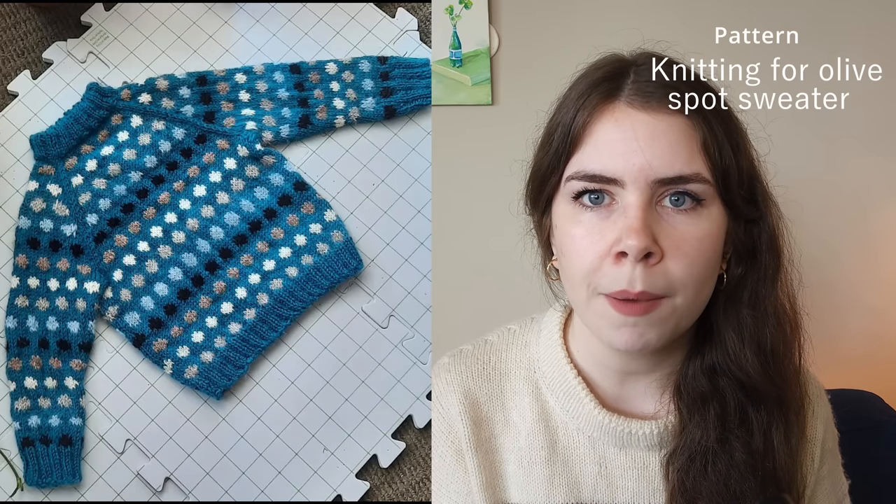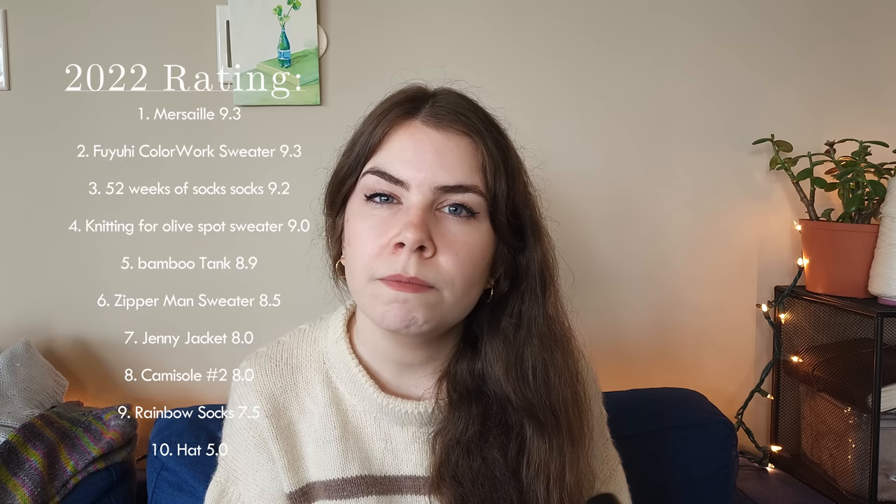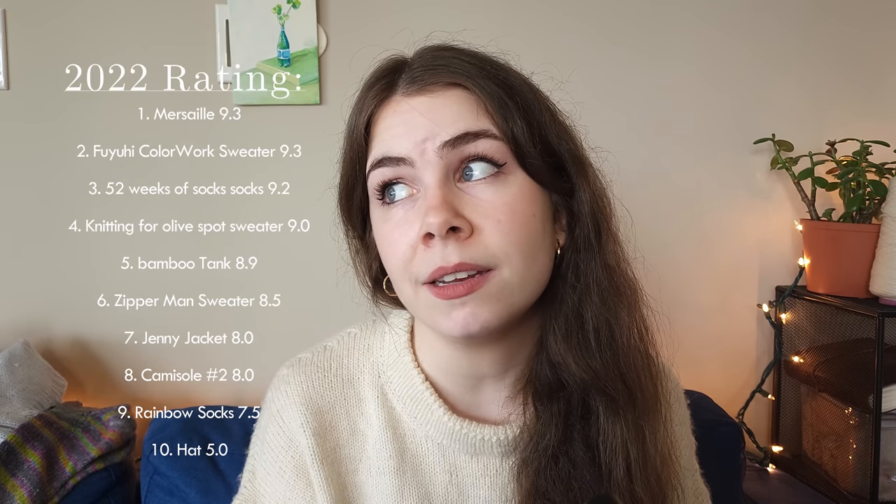The next sweater was a gift for my cousin's baby: the Knitting for Olive's Spot Sweater — the baby version. It was a very fun knit and I highly recommend it. The pattern is pretty simple and easy. The main blue was Turkish merino wool, the spots used leftover yarn from the Mersai sweater — white, brown — and the black was leftover from the zipper sweater. The gray was leftover from my Jenny Jacket. I rate it a 9. The only downside is I can't wear it, and the end-weaving was a bit thick since I was still figuring that out.